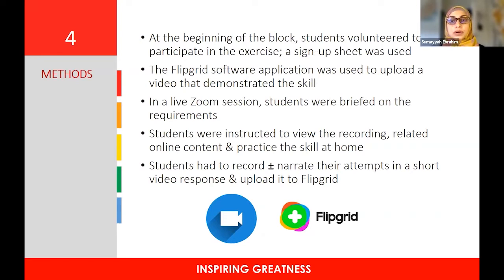At the beginning of the block, students volunteered to participate in the exercise, and a Microsoft Forms sign-up sheet was used to facilitate this. Students based both centrally in Durban and on the decentralized platforms were encouraged to participate — around 40 to 55 students each time. The Flipgrid software application was used to upload a video demonstrating the skill. Flipgrid is an online video discussion platform designed to empower learners and facilitate collaboration and social learning, with an intuitive interface similar to YouTube, Instagram, and Snapchat.